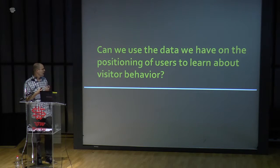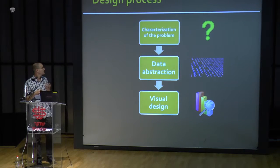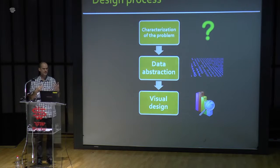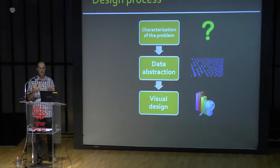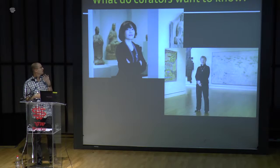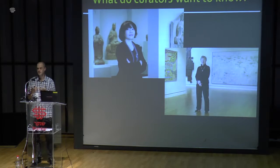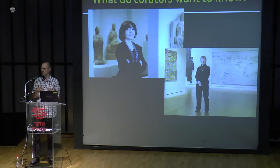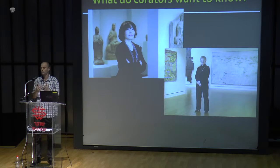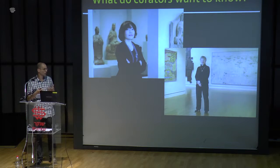We wanted to see if we could use this positioning data to learn about visitor behavior and also convey this information. Our process was: first characterize the problem, then look at the data, make data abstractions, clean the data, and finally visualize it. For problem characterization, we interviewed 15 curators and museum personnel from the Hecht Museum, the Tel Aviv Museum of Art, and the Israeli Museum. We asked them what they wanted to know about their visitors — what information about visitor behavior would be most valuable.